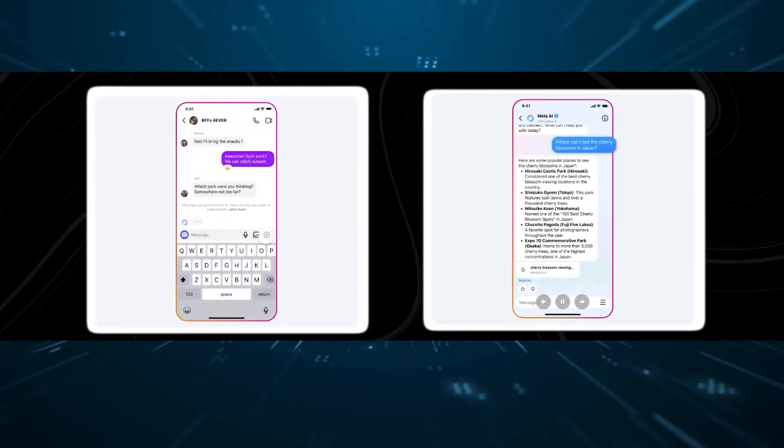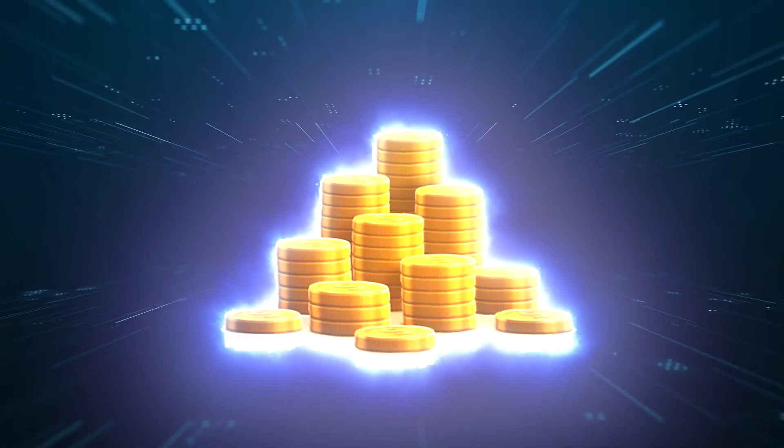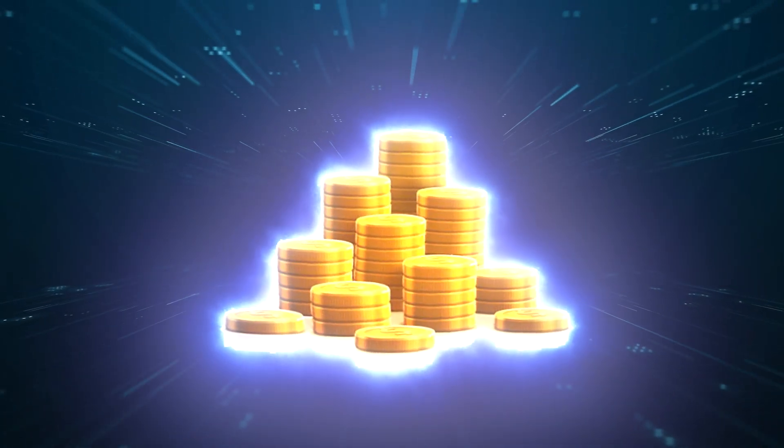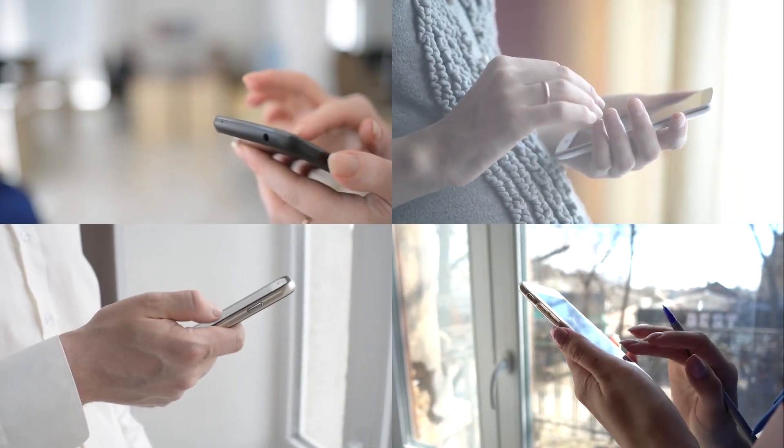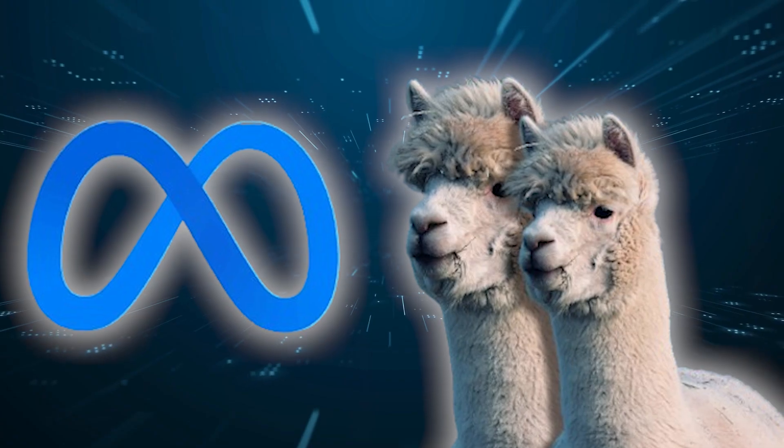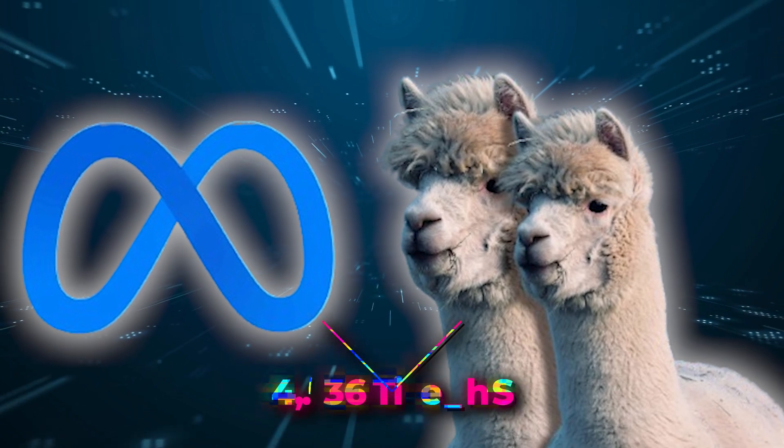A token is like a word or part of a word. So with 8,000 tokens, users can send bigger messages and get more detailed responses from the model. In the previous version of Llama, it could only handle up to 4,096 tokens.